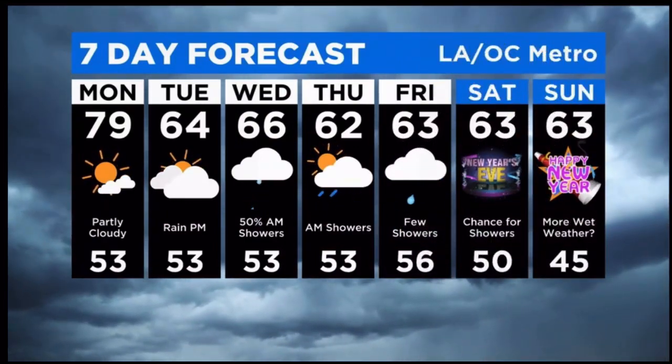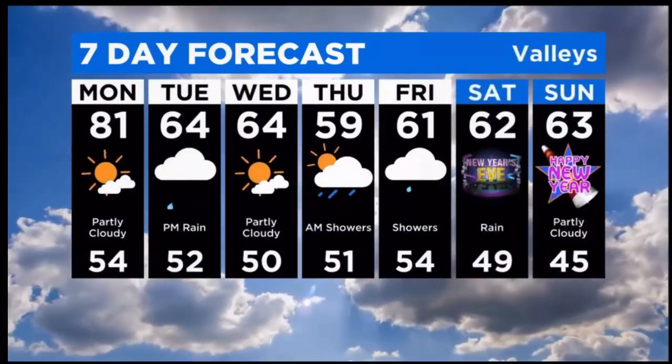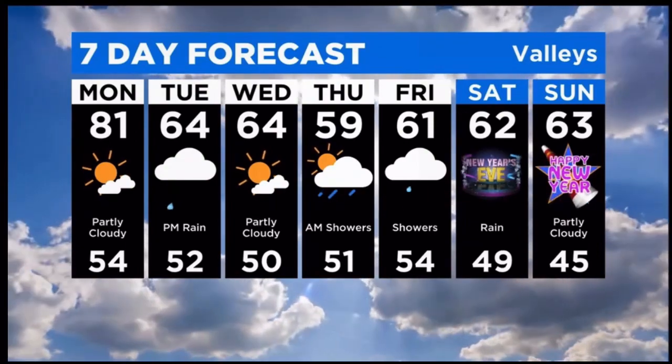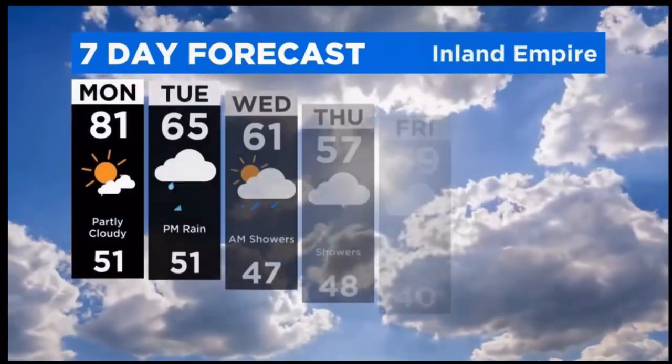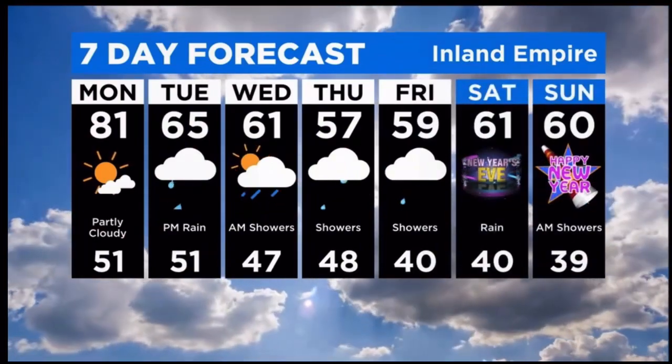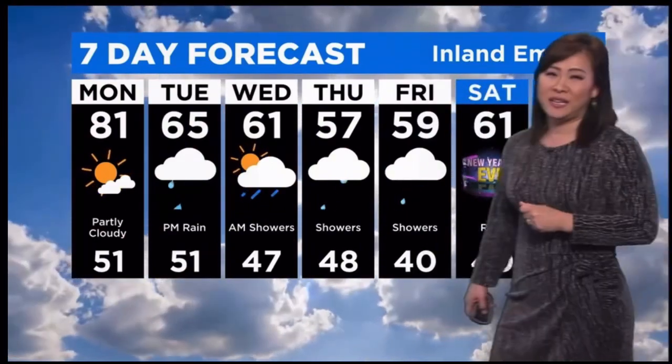Over the next seven days: it's nice on Monday, colder on Tuesday, looking out for that rain to overspread Tuesday night. Similar story for the valleys as well. And then it's going to get even progressively colder — by Thursday we'll be topping out in the 50s, and that's a high temperature. Similar for the Inland Empire as well. As we head towards the end of 2022, it is going to be a little unsettled and on the chilly side. We could be starting 2023 on a wet note as well.